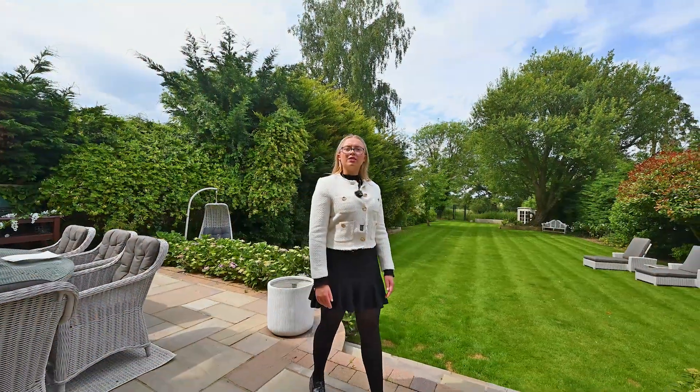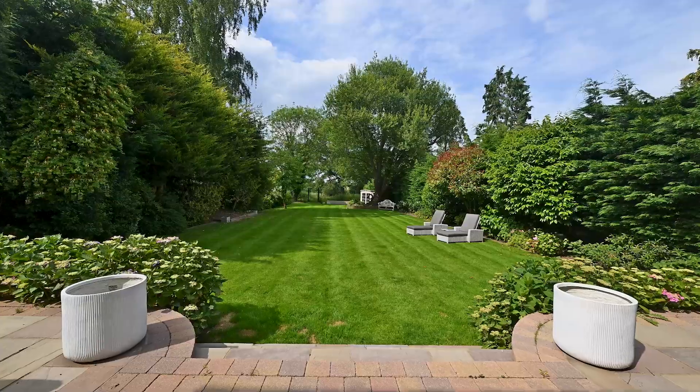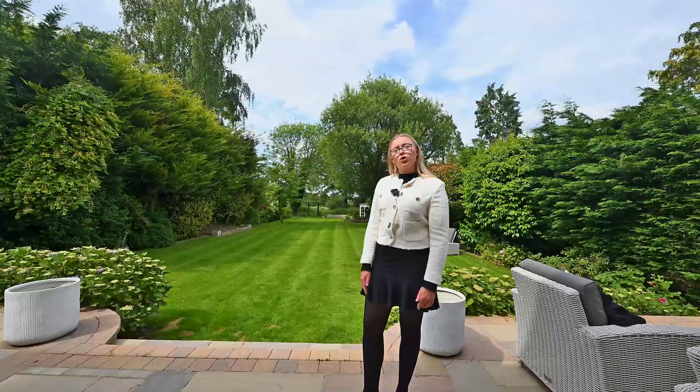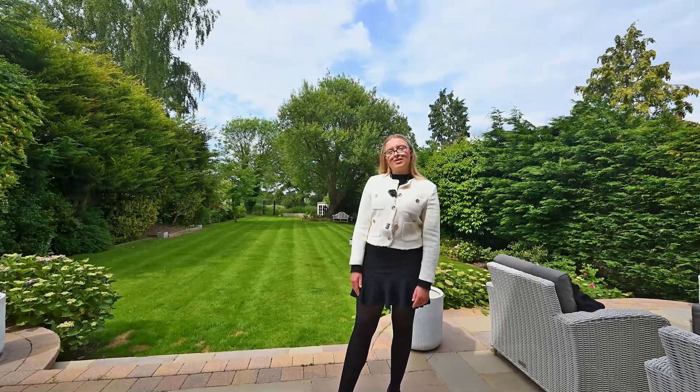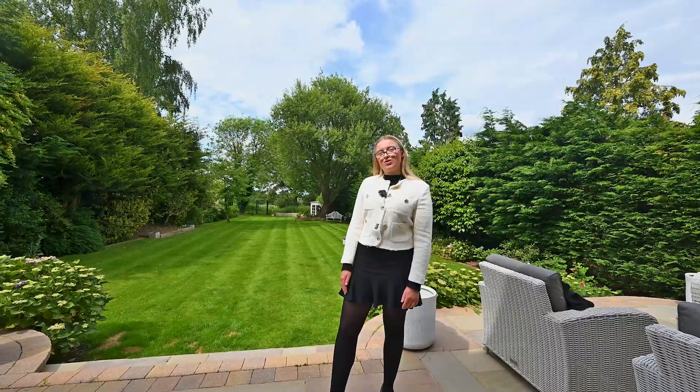The property has a beautiful garden backing onto open countryside fields. If you are interested, please contact the Ongar office on 01277 402068 or email ongar@durdenandhunt.co.uk.